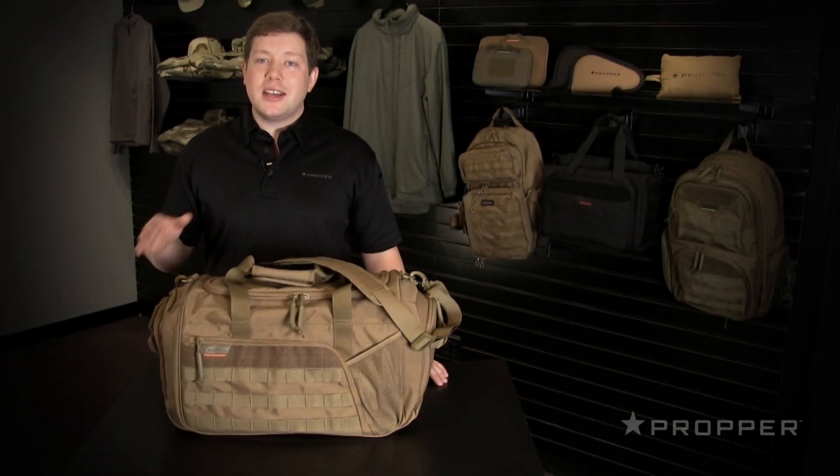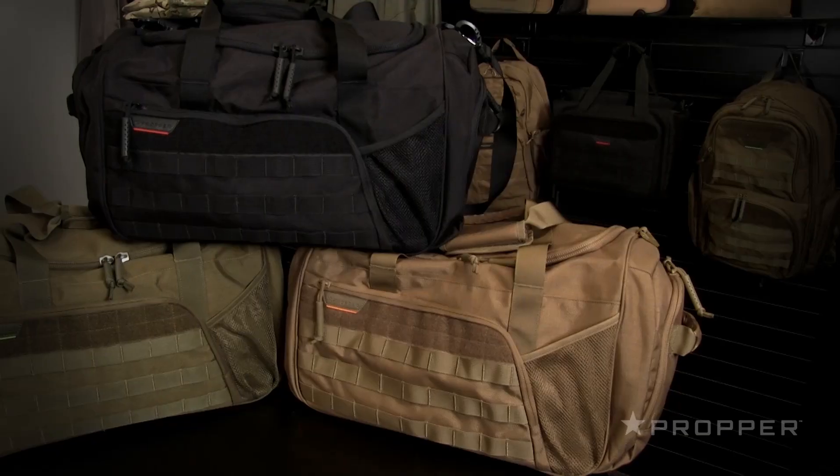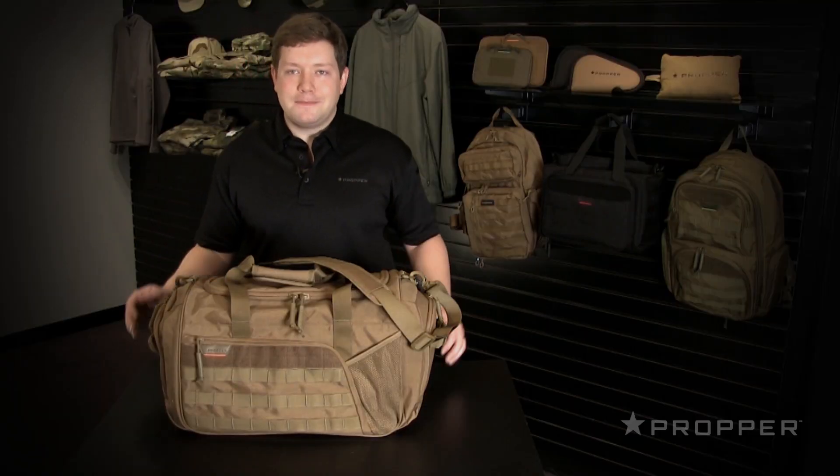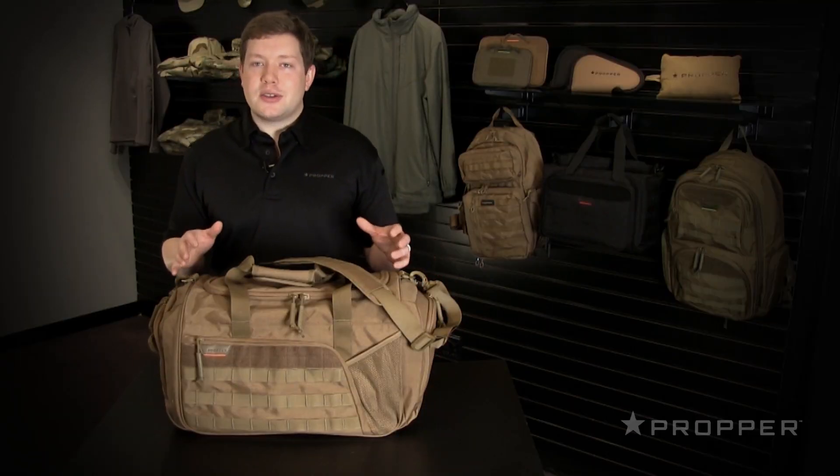Hey, it's Jonathan here with Propper. Let me take you through our tactical duffel bag. This bag is made of 1,000 denier Cordura Nylon, so it's extremely durable and light. It's a perfect size for an overnight trip or gym bag.